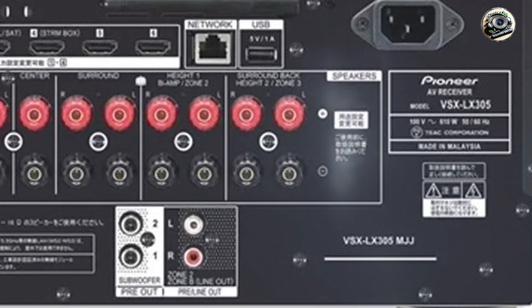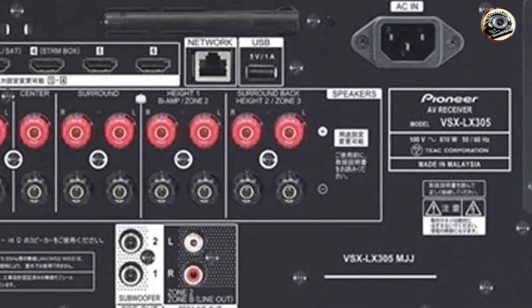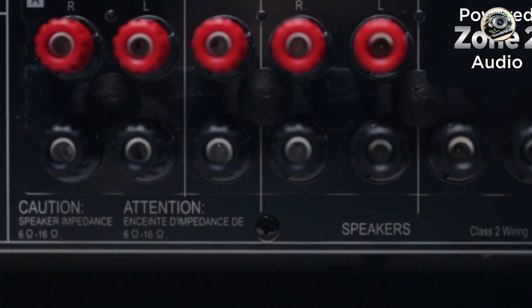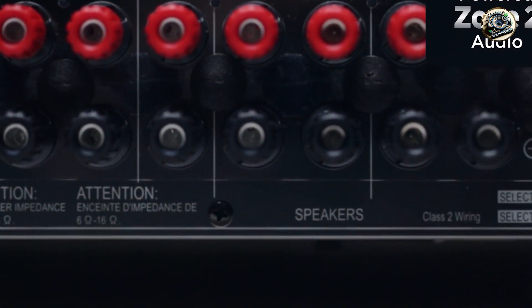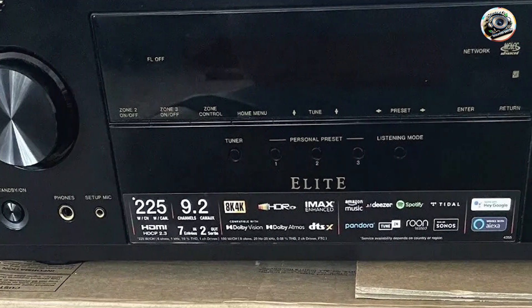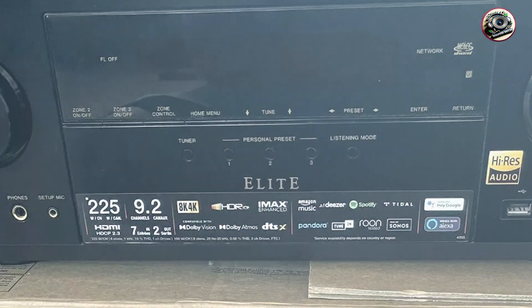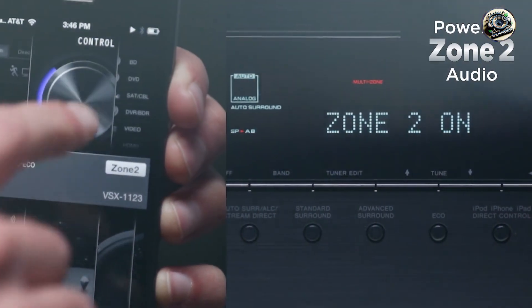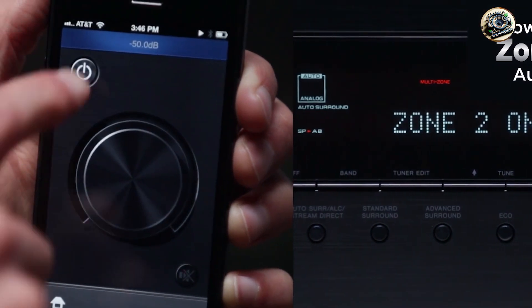Key features: supports 7.2 channels with 100 watts per channel into 8 ohms, providing powerful and detailed sound reproduction. Features Dolby Atmos and DTS for immersive surround sound experiences. HDMI inputs with 4K/60Hz passthrough, HDR10, Dolby Vision, and HLG support for superior video quality.